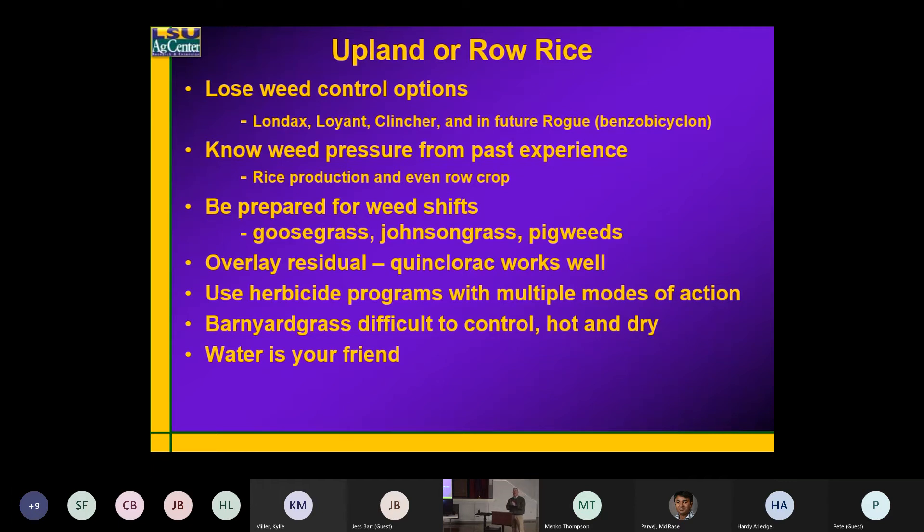It has to be converted. You've got some herbicides like Loyant, and any of the grass herbicides — Clincher, Provisia — those are ones that when you spray them out, they're not active; they go through a transformation in the plant that makes them active. This is Rogue — this will not have an option in furrow-irrigated rice.